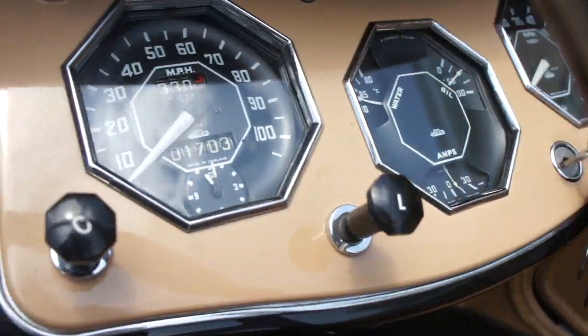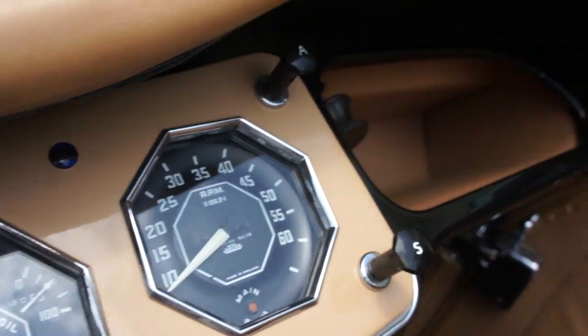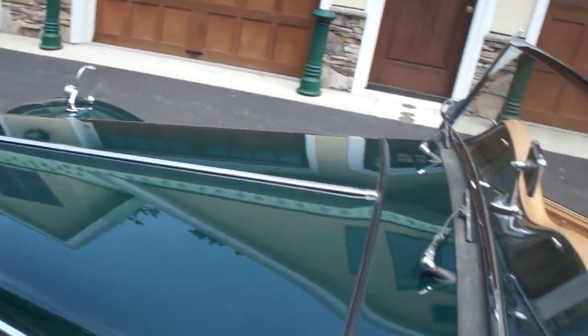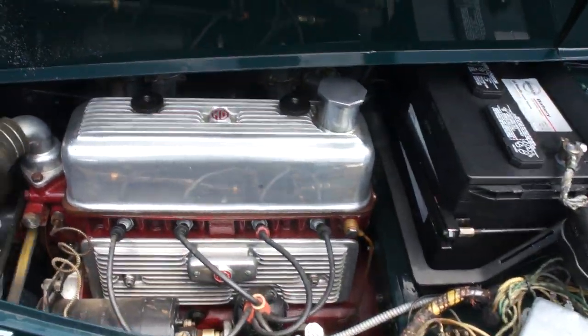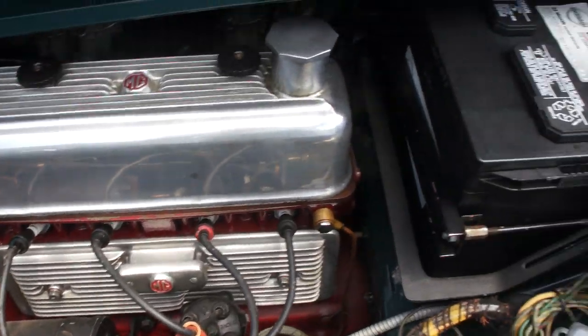Correct Jaeger gauges, showing 1,700 miles. The odometer was probably set back during the restoration. It's pretty cool. Definitely appears as new.